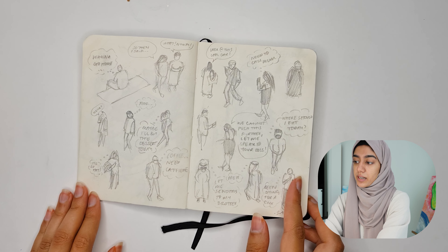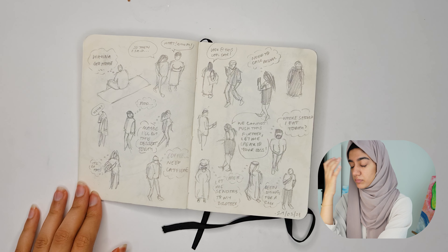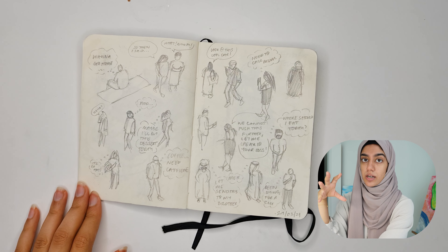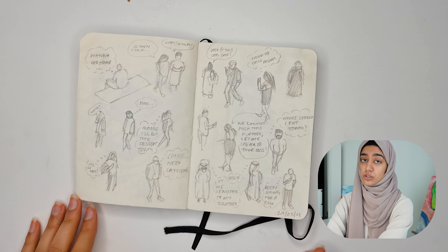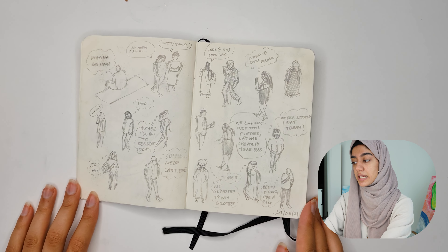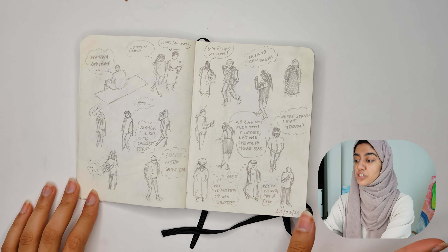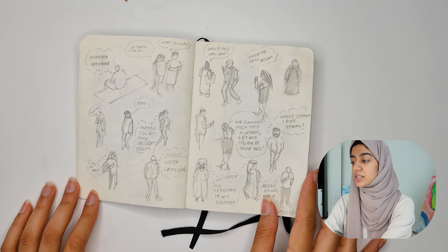I did a lot of these sketches where, during my lunch breaks, I would look down at the outside areas and sketch people. I thought this was really fun. I really struggled drawing people, so that was one thing I tried to improve with these sketches, and then I just made it fun with some imaginative speech bubbles and thought bubbles.